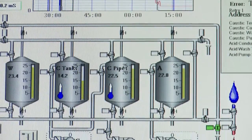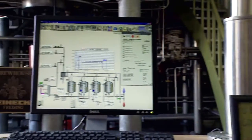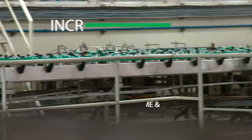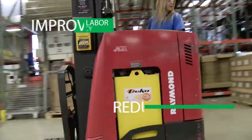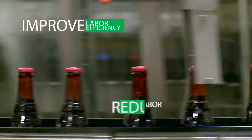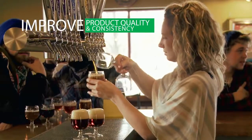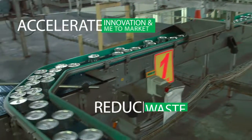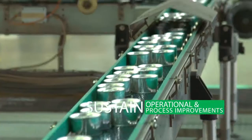The production line performance suite from Schneider Electric helps address the major concerns in food and beverage manufacturing, such as increasing asset availability and productivity, reducing equipment downtime and maintenance costs, improving labor efficiency, reducing labor costs, improving product quality and consistency, reducing waste, accelerating innovation and time to market, and sustaining operational and process improvements.